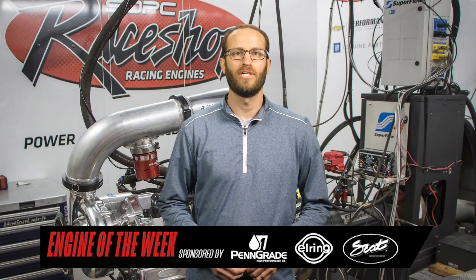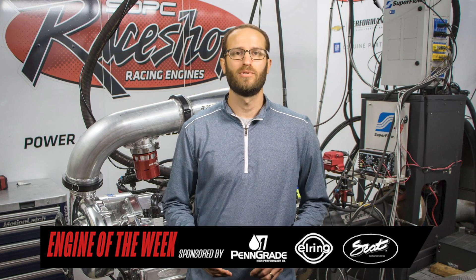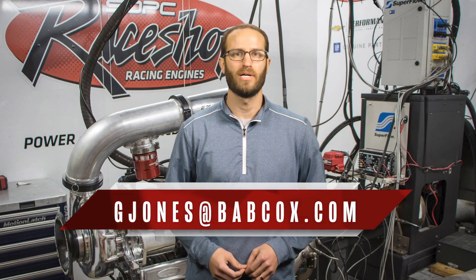Well, that does it for this episode of Engine of the Week. Thanks to our sponsors PennGrade, SCAT Crankshafts, and L-Ring. Please like and subscribe to our channel if you haven't already. And remember, if you have an engine you'd like to see featured, please email me at gjones@babcox.com. We'll see you next time.